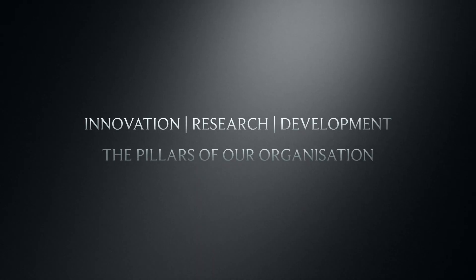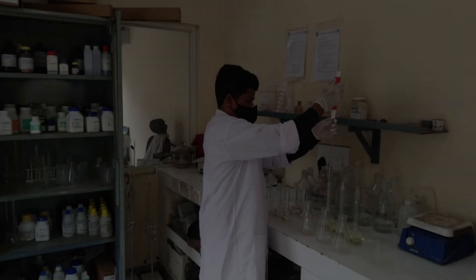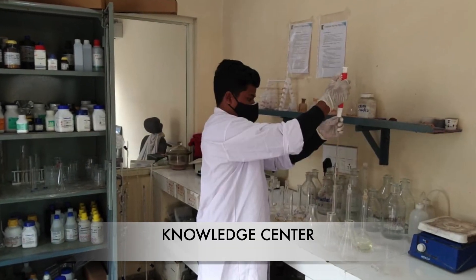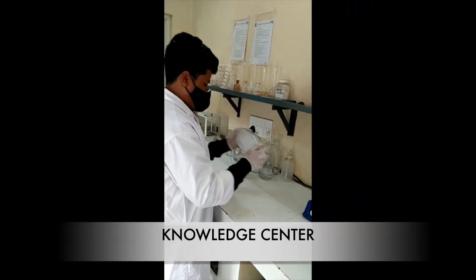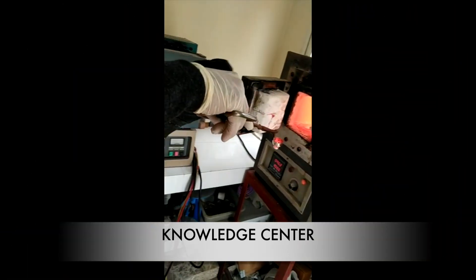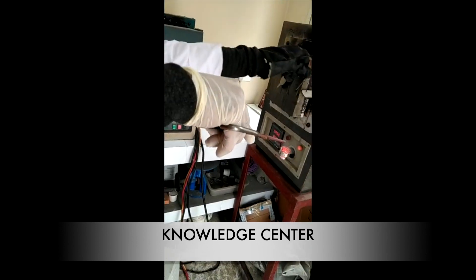Innovation, research and development are the pillars for our organization, and we at Bajaj Associates stand by these principles. Having its own testing facility, all the products are placed under stringent quality checks to bring out their best performance.